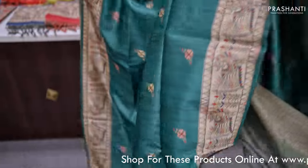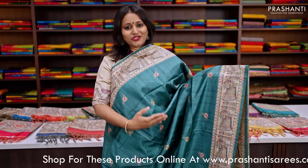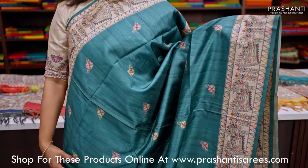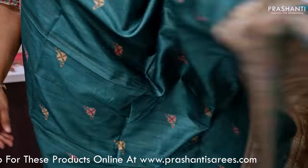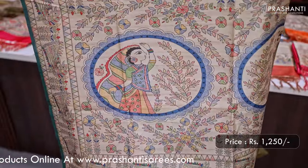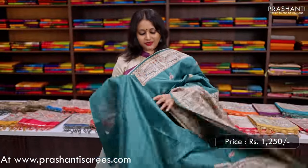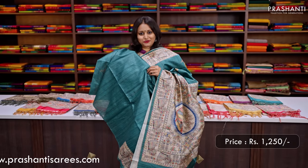Rama green — another pretty colour with peacock and geometric Madhubani printed borders on both sides, with very pretty floral printed buttas in the body. This has a beautiful Madhubani style printed pallu and a matching running blouse in Rama green, priced at Rs.1250.